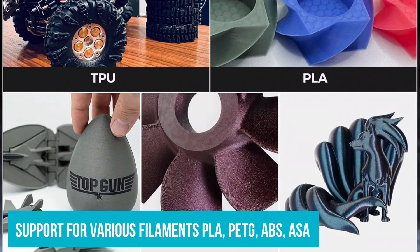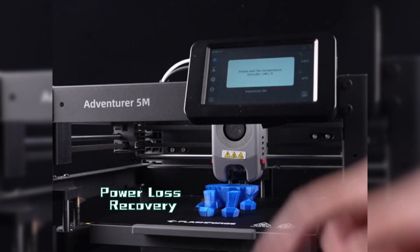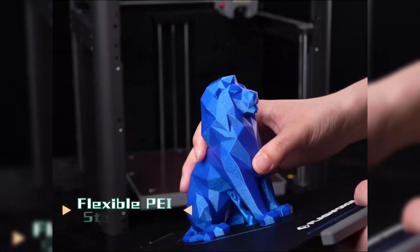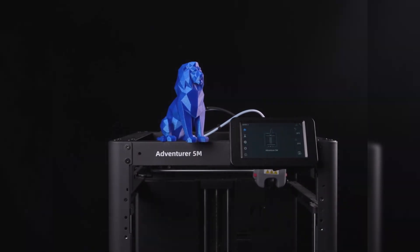PLA, PETG, ABS, ASA — you name it. This is a great touch for anyone who wants to experiment a little bit. You can use tough ABS for functional prototypes, or go with PETG for weather-resistant parts of your design. For the listed price, there's just no way you can beat this one.